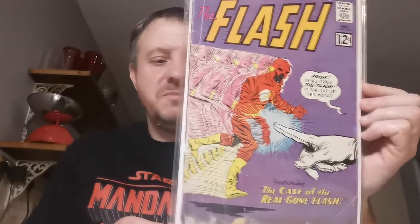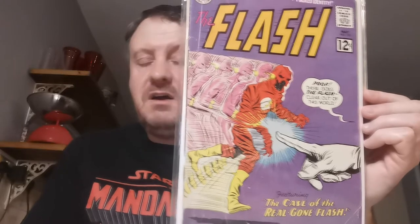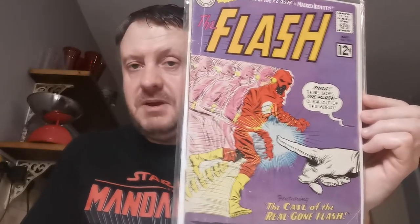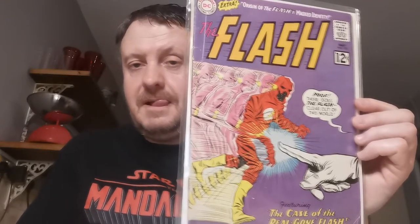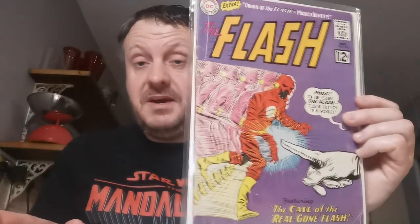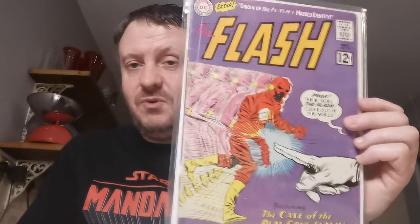Up next, another beat-up copy, but it's another first appearance. This is Flash #126 — a lovely purple cover. The first appearance and origin of Abracadabra, who was Citizen Abra, a time-travelling magician from the 64th century. He appeared on the Flash TV show. I had a coverless copy, then I won a copy that was absolutely destroyed, so I took that cover and put it on my coverless copy. All told, it cost me £10.45 — a placeholder, but I'll upgrade.